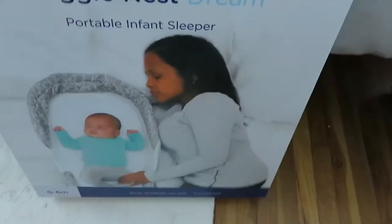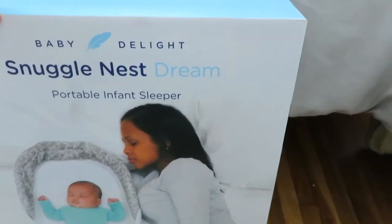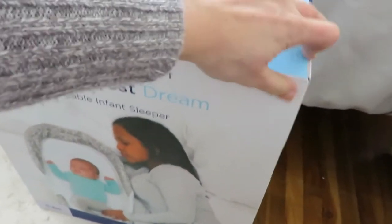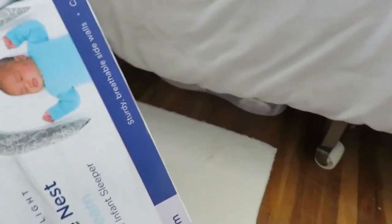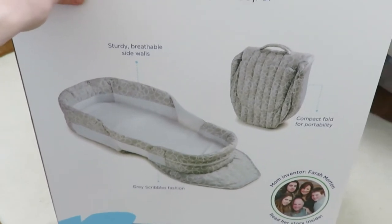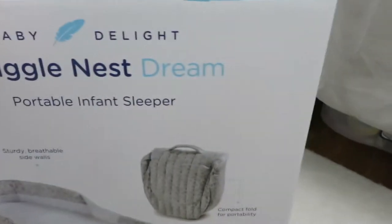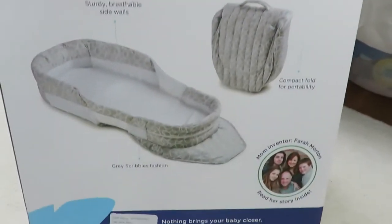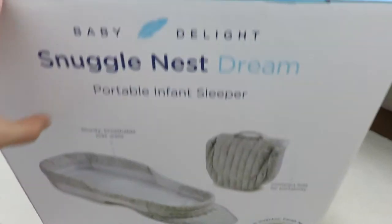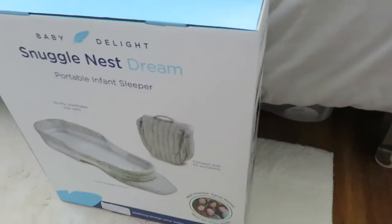We got a Snuggle Nest Dreamer. It's for co-sleeping, but we're also thinking if she's taking a nap out on the couch. Here is a better picture of what it looks like - you can take it with you, so if we go visit grandparents, it's just super easy to put her wherever. It looks relatively soft, sturdy, with breathable sidewalls. We don't plan on having her co-sleep in our bed, but for the first week or so she'll probably be in her room.